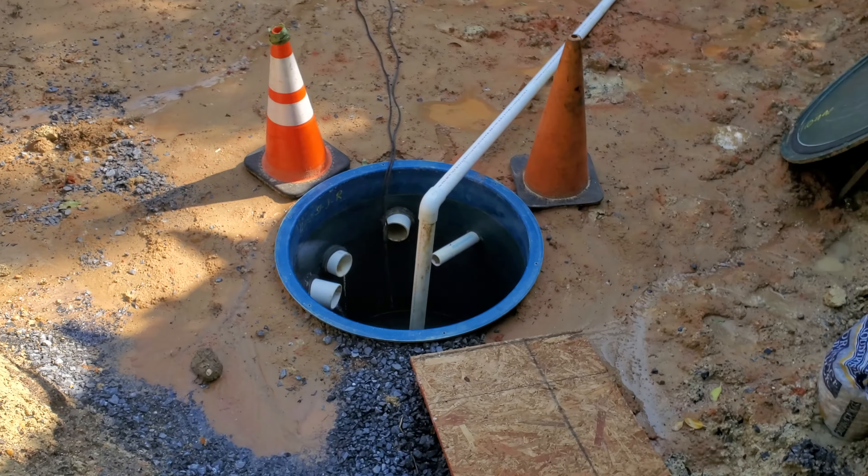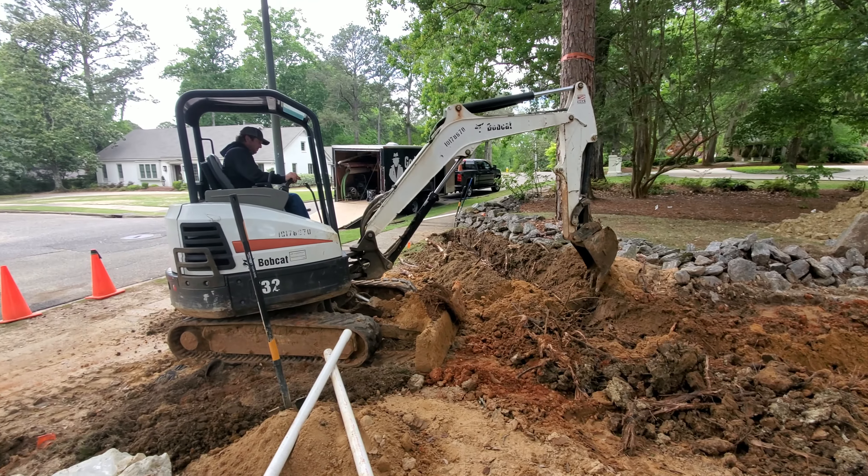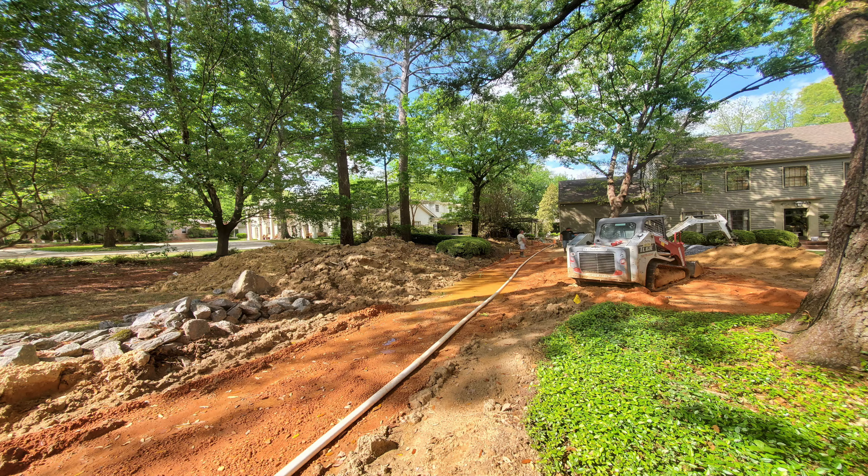We've basically redone the entire yard — new drainage, just everything. It's functional. Yeah, there was a hell of a lot of work to be done.